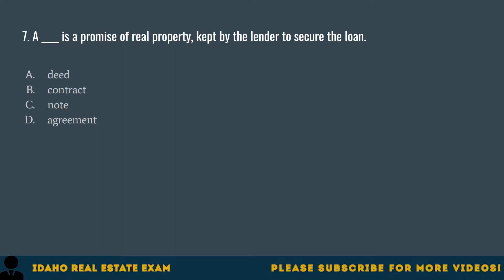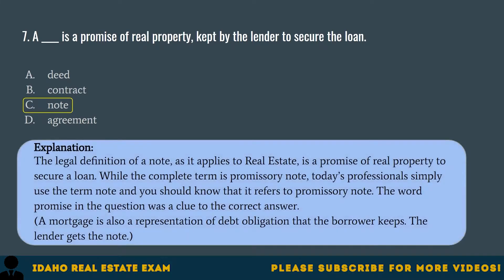Question 7. A blank is a promise of real property kept by the lender to secure the loan. A. Deed. B. Contract. C. Note. D. Agreement. The correct answer is C, Note. The legal definition of a note, as it applies to real estate, is a promise of real property to secure a loan. While the complete term is promissory note, today's professionals simply use the term note. The word promise in the question was a clue. A mortgage is also a representation of debt obligation that the borrower keeps; the lender gets the note.